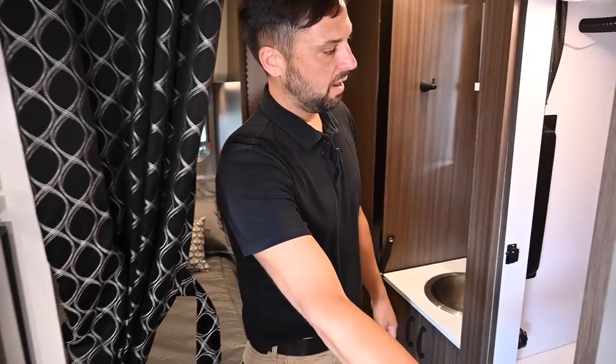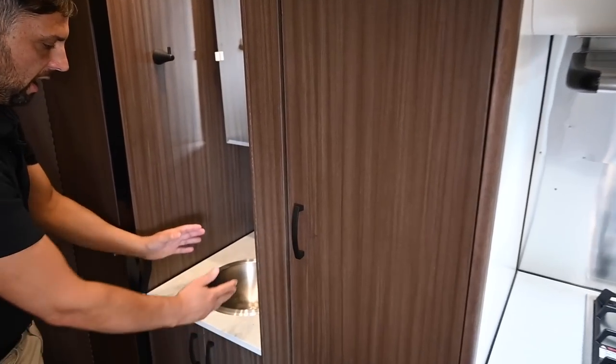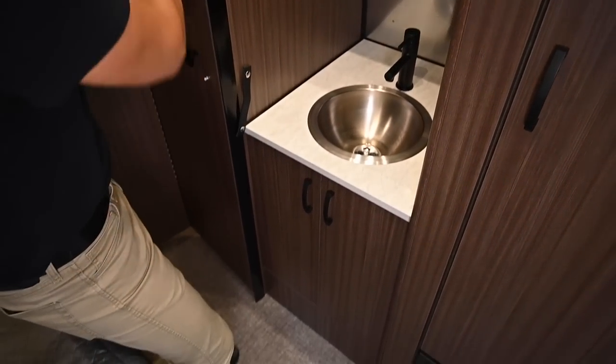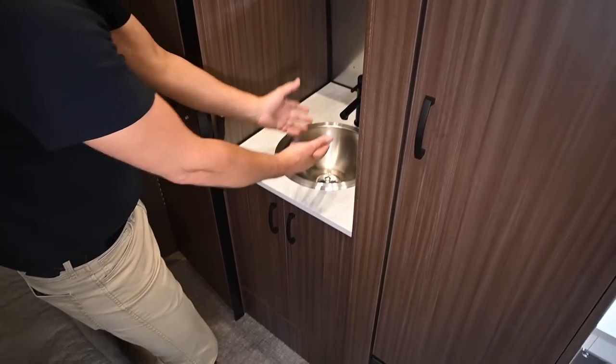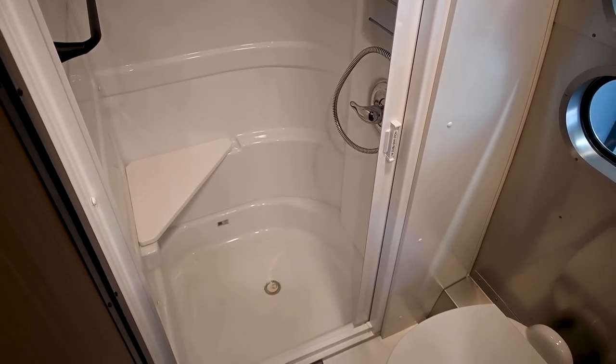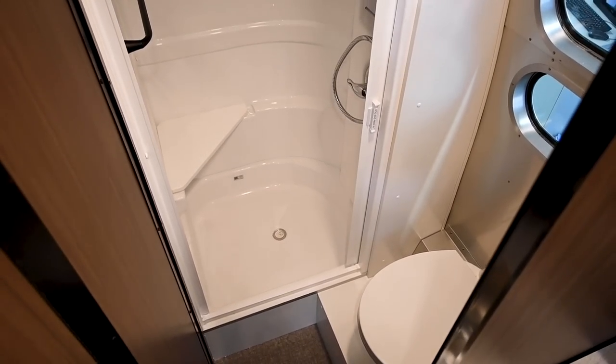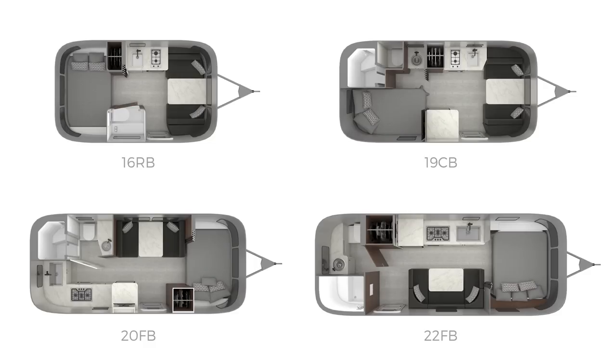There's a wardrobe in the center — very deep, with a rod so you can hang clothes. There's a bathroom faucet area outside the toilet/shower space, nice for brushing your teeth while someone else is in the bathroom. This is a dry bath, so the toilet is separate from the shower. The Caravelle series is available in four floor plans: 16RB (rear bed), 19CB (corner bed — what we're in), 20FB (front bed), and 22FB (front bed). These floor plans repeat themselves in the Bambi series.